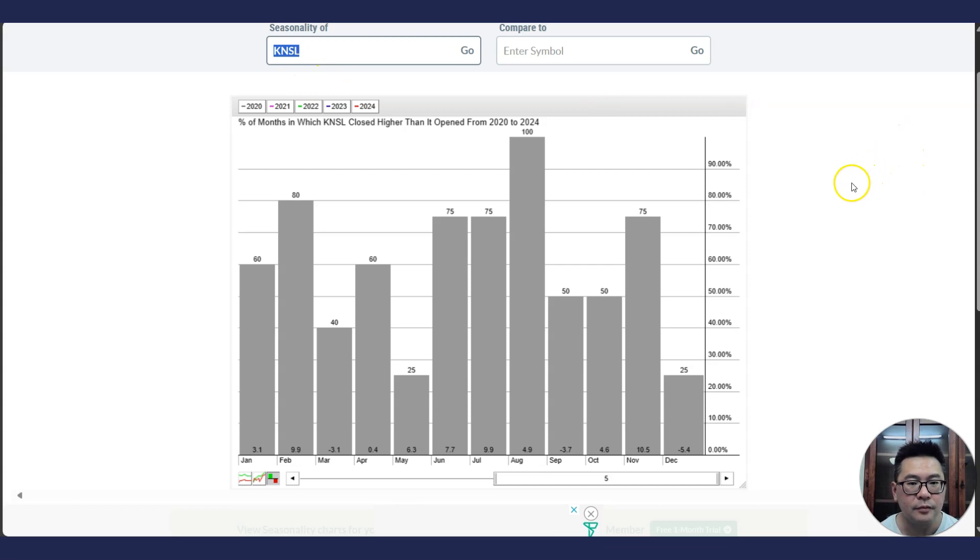We can take some hints from seasonality. Looking at the seasonality of KNSL, in April for the past four years, the stock has gone up 60% of the time, closing higher than it opened, but gains were only 0.4%. March was not very good at negative 3.1%. May has only closed higher 25% of the time, averaging 6.3% because some years the data was good — maybe up 10% — but the other three years it went down. June, July, and August have been very good months, rising 75%, 75%, and 100% of the time, averaging 7.7%, 9.9%, and 4.9% respectively.